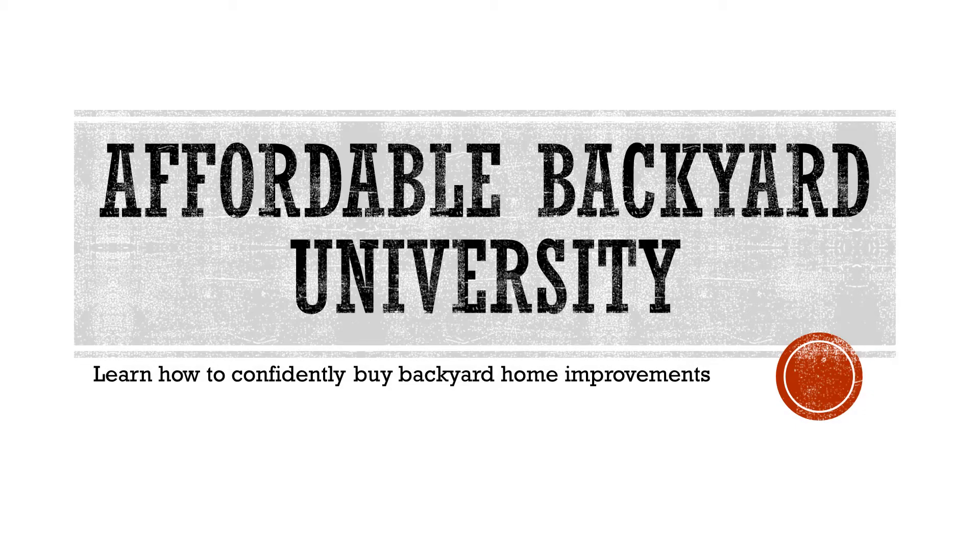Welcome to Affordable Backyard University, the weekly show that teaches you how to confidently buy backyard home improvements the right way.